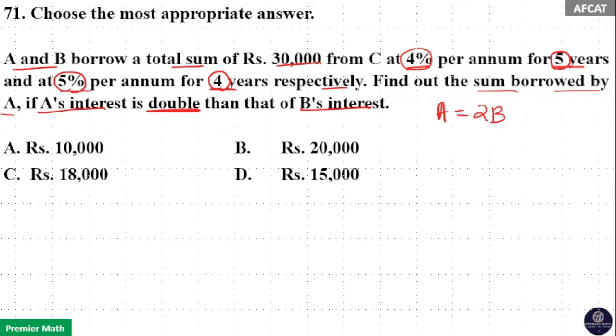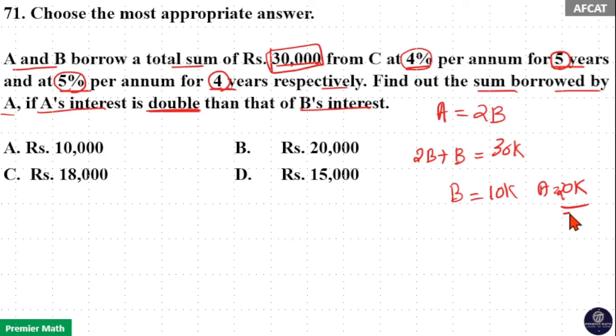If A = 2B, then A is 2B and B is B. So 2B + B = 3B = 30,000, which means B = 10,000 and A = 20,000. So option B is your answer.